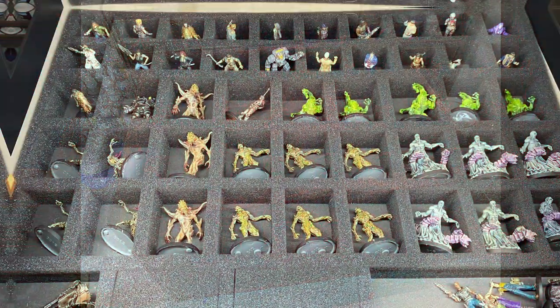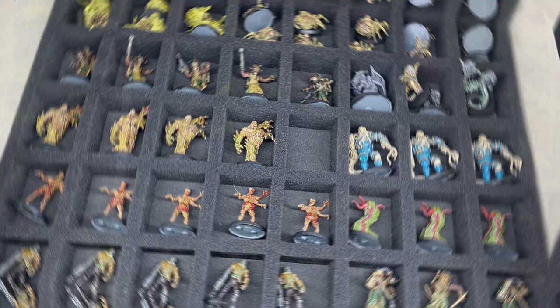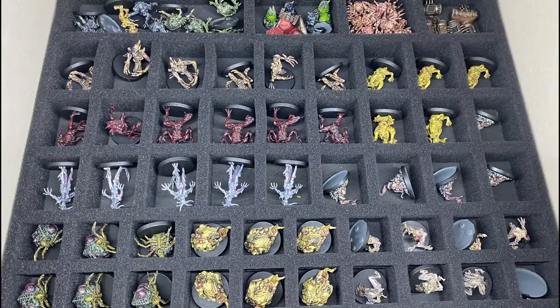Look at this. My buddy Dave painted all of these figures for a commission job. After he was done he sent them my way for photographs before sending them back to his client.